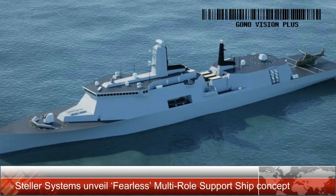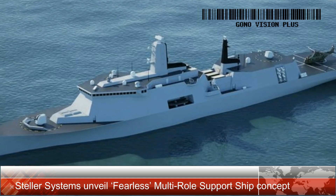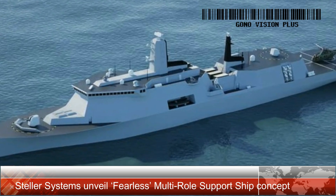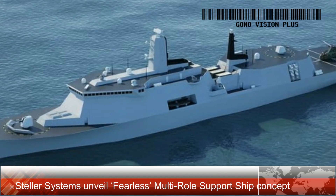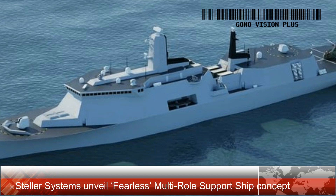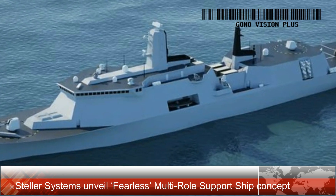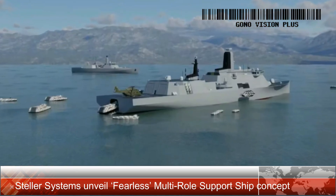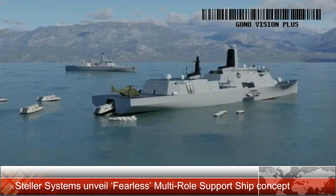Stellar Systems has unveiled the Fearless class to compete for Britain's upcoming Multi-Role Support Ship (MRSS) project. This new ship is positioned, say the firm, to play a crucial role in anti-access/area-denial (A2AD) operations, raiding, and landing missions, offering significant flexibility and advanced technology.